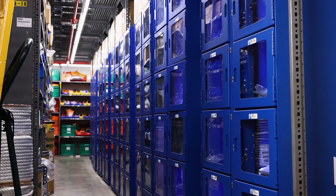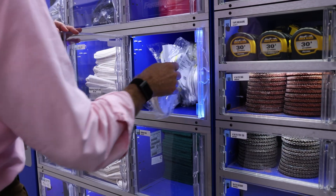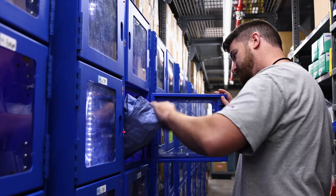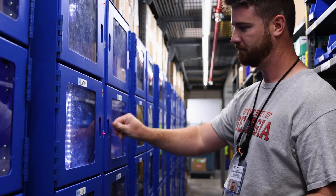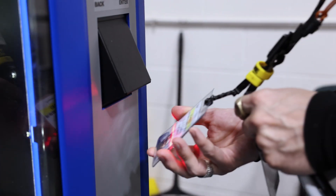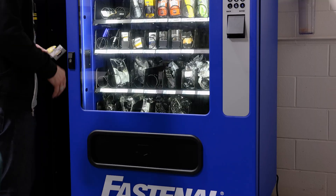We have all of our PPE and all of our welding supplies contained in the vending machines. This alleviates the need for our staff to supply those piece parts and tools individually to each person. Instead, they can just walk up, swipe their badge, get what they need, and go about their day and stay on schedule, which really helps us maintain a schedule during an outage.